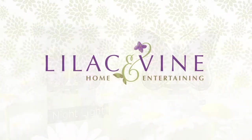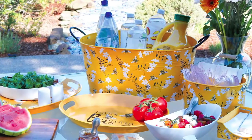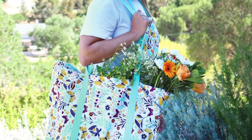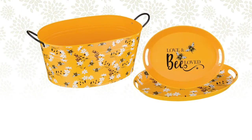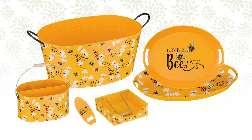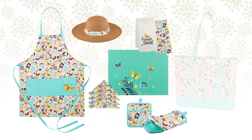Lastly, we have expanded the Lilac & Vine collection to include home entertaining products in both hard and soft goods, and in two popular themes: bees and butterflies. Hard goods include a beverage bucket, serving trays, utensil caddy, bottle opener, and napkin holder. The soft goods include a hat, apron, hot mitts, placemats, towel set, and utility bag.